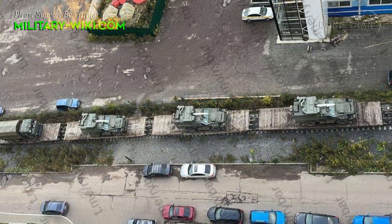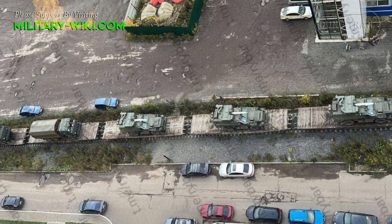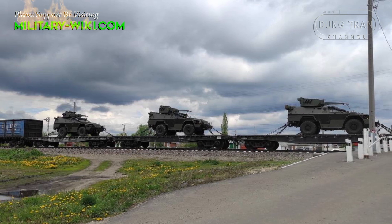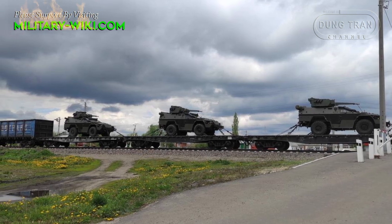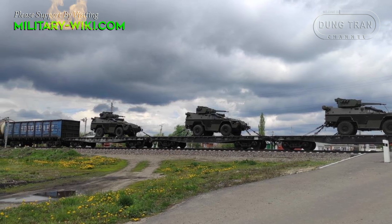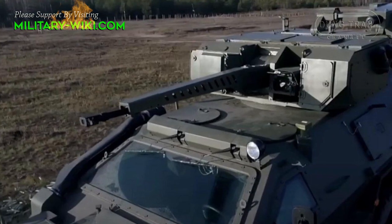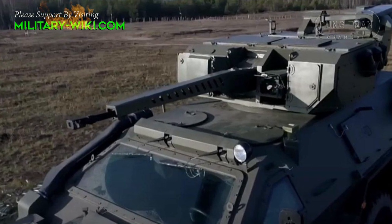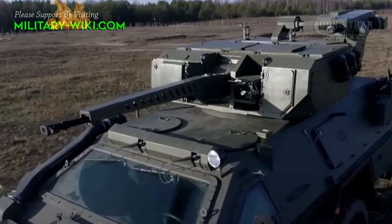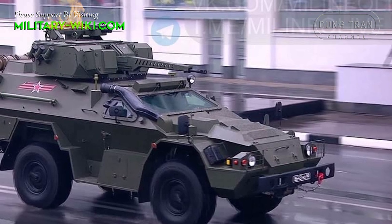The BPM-97 reconnaissance armoured vehicle followed in the footsteps of the Typhoon VDV in the war in Ukraine. The BPM-97, or K-43269 Vistral, was discovered on its way to the front, which is a necessary addition to the Russian army when the military situation is more tense. It is noteworthy that these BPM-97s are integrated with the BM-30D Spitzer combat module — this light turret started production around early May 2022 by Uralvagan's Avod Corporation.